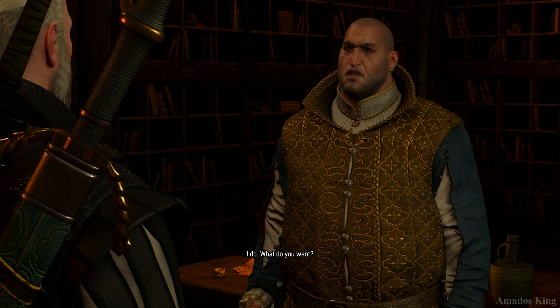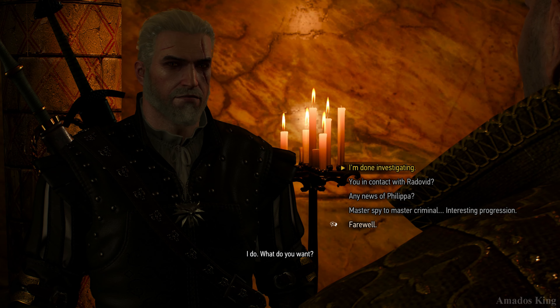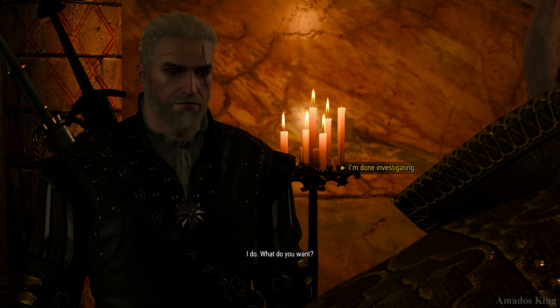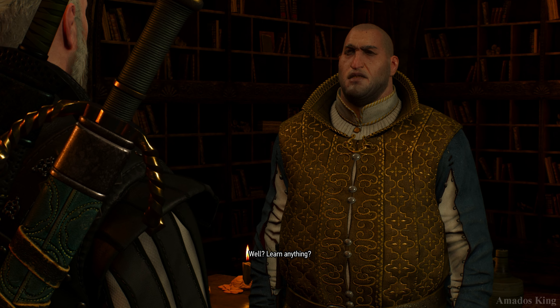Got a minute? I do. What do you want? Done. Examined every nook of the sewers near your vault. Well, learn anything?